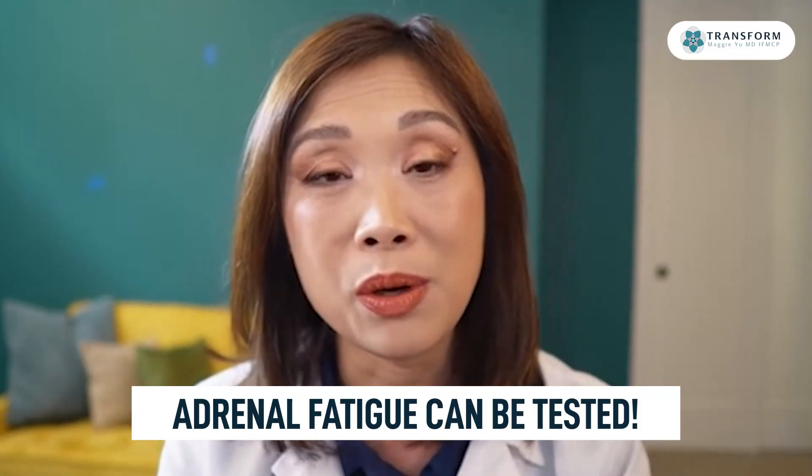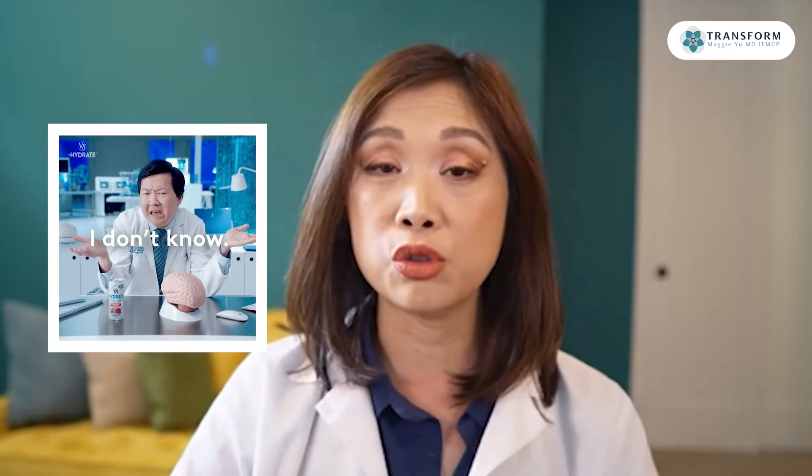How would you test for it? Doctors don't know how to test for it. Our conventional medical system is really made only to test for what we call adrenal overload — like crazy high adrenals, which we call Cushing's — or no adrenal function, which we call Addison's disease. From a blood test or even urine testing standpoint, your medical doctor only knows about all or none.